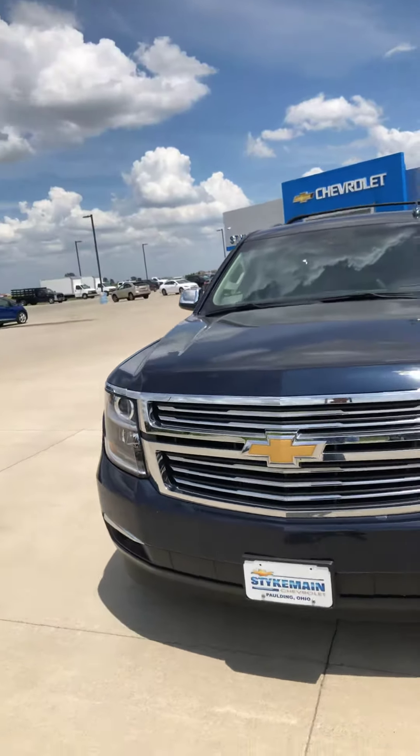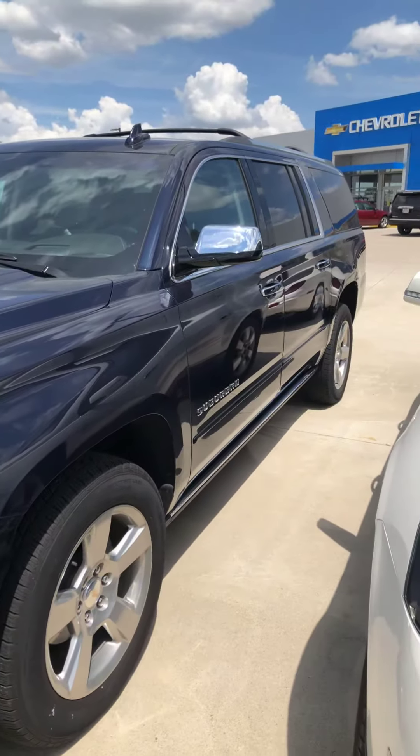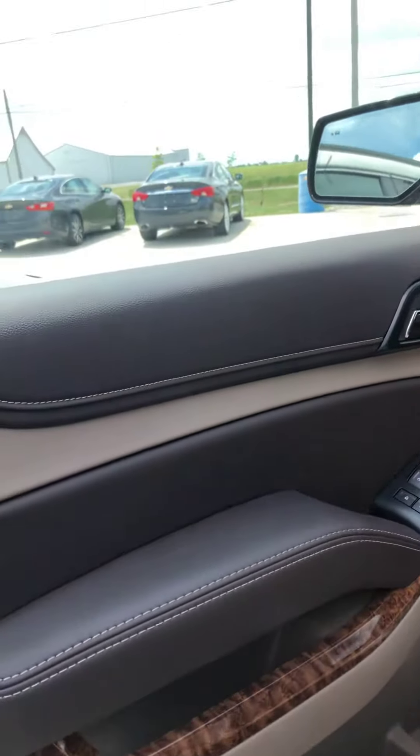Good afternoon, Kerry. Brad Davis here at Steichen Chevrolet. Wanted to shoot you a video of our 2019 Chevrolet Suburban that you sent the request over on. It is a Premier Edition, right around 13,000 miles on this Kerry.